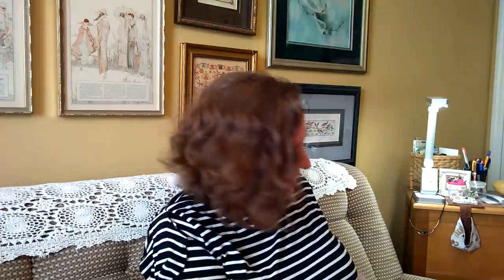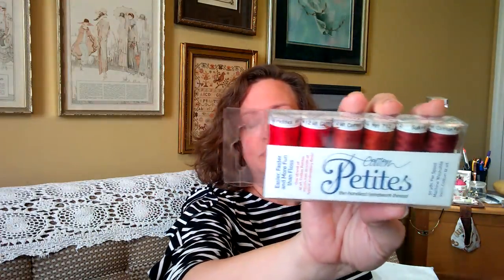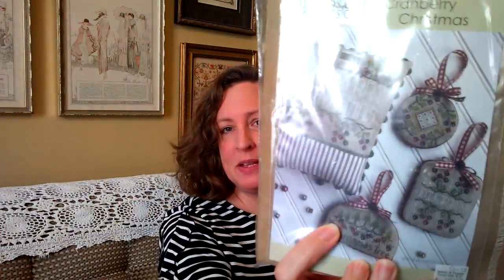When I got there, I happened to be talking to my giggles — which is Mary, Donna, and Natasha. And I had some birthday gifts there too, so that was really fun. I just bought some petite cotton threads — I wanted different shades of red. I'm really enjoying red samplers right now. And I got the fabric and the Sulky threads for Cranberry Christmas by Hands On Designs. These pieces really spoke to me.